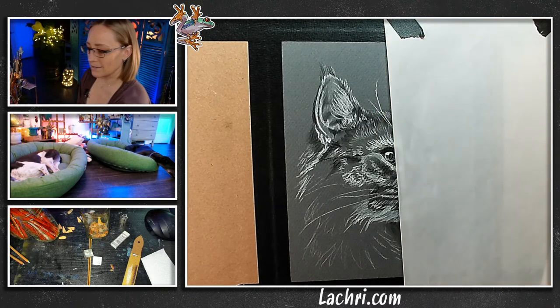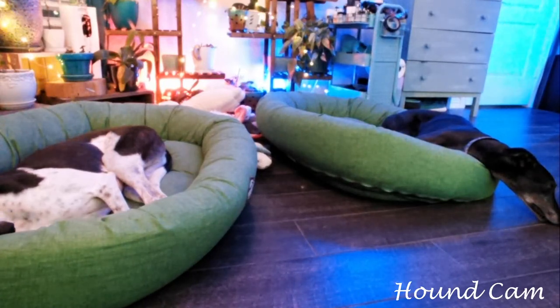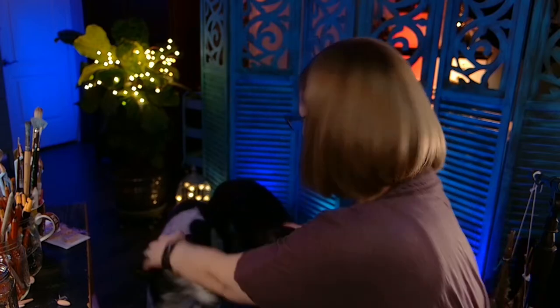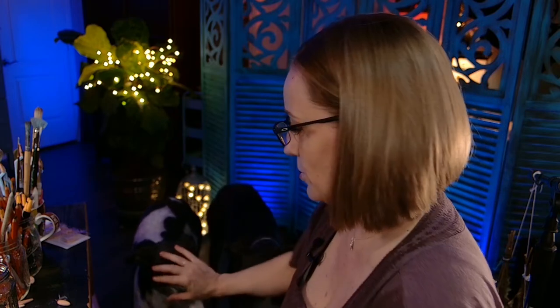Thank you so much, Robin, for the super chat. You boys get a super chat. Greyhounds have teeth chatters — almost like they're cold, but it's because they're super excited. Don't bite me — working with Wade to not bite me when he takes treats. I don't think it's ever going to happen because he's just too motivated. Go lay down. Thank you again, Robin.